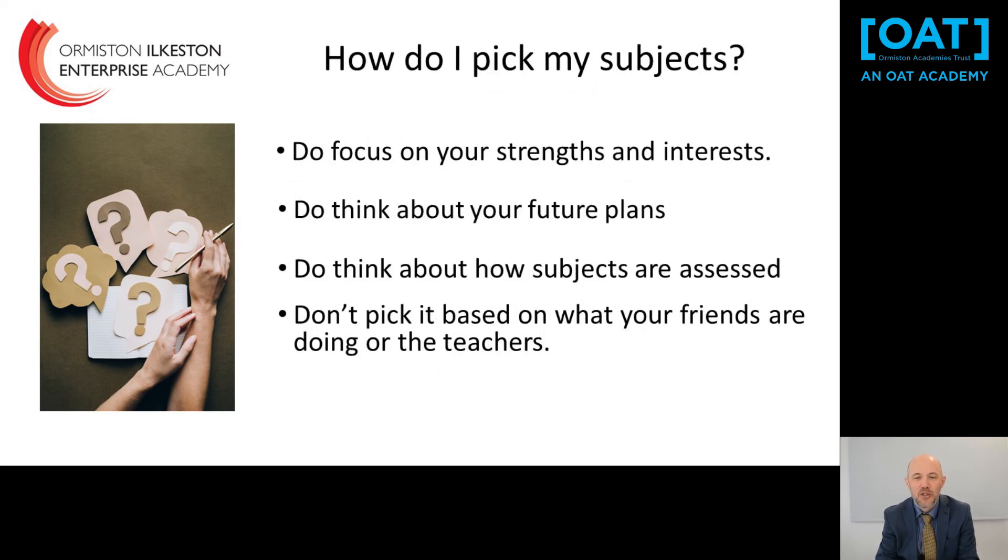When picking your subjects, please focus on your strengths and interests — think about which subjects you've been good at and had strong assessment results in, as that indicates you'll do well in Year 10 and 11. Think about your future plans, further study, career interests or apprenticeships. Also consider how subjects are assessed: if you prefer exams, go for GCSEs; if you prefer coursework and working over time, vocational subjects might suit you better. Please don't pick subjects based on what your friends are doing or based on the teachers, as you may have a different teacher next year anyway.